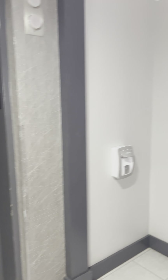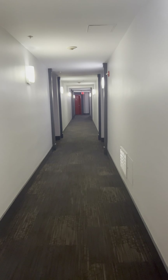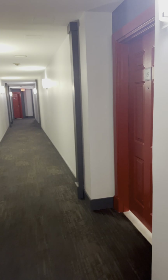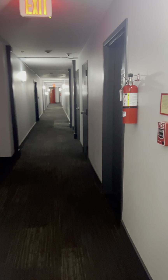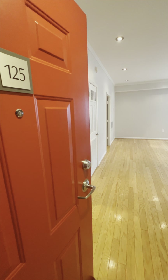Right as we get off the elevators, we go down the hallway to unit 125. So as I enter the unit...